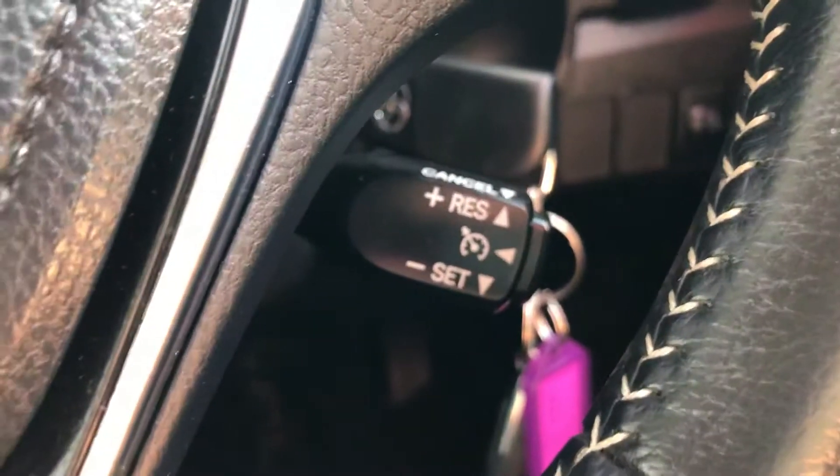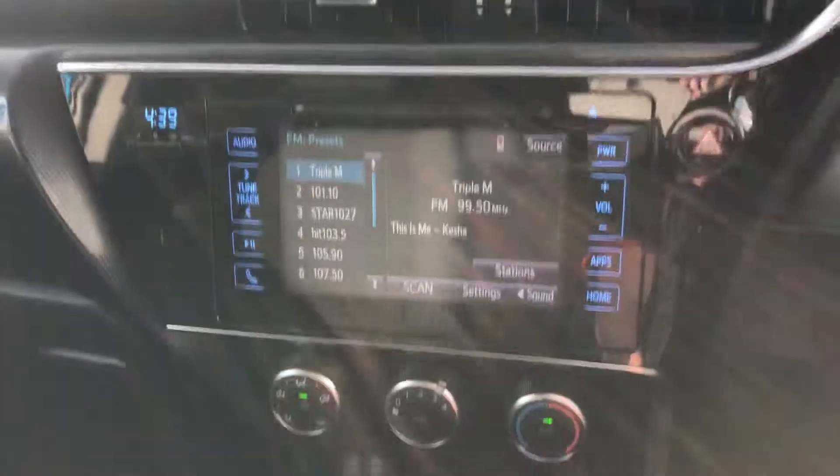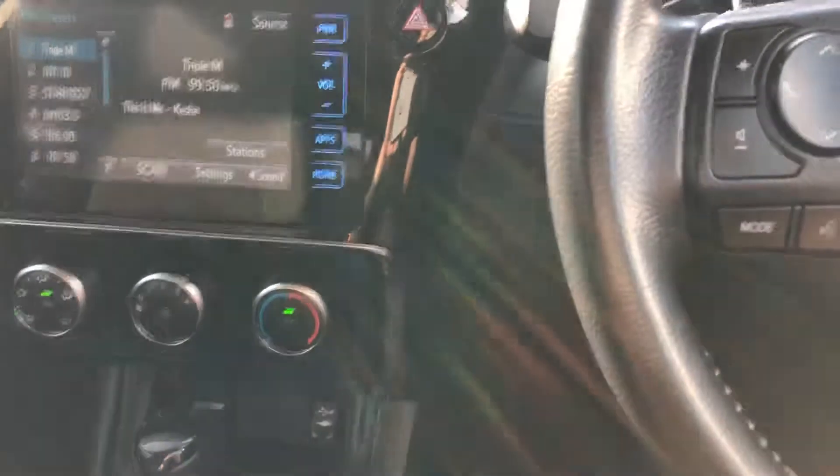Cruise control is all there. There's Bluetooth, full volume controls, all there as well. Your lights there, the mirror controls there. Overall condition inside the car is very, very nice — a very, very nice looking Corolla.